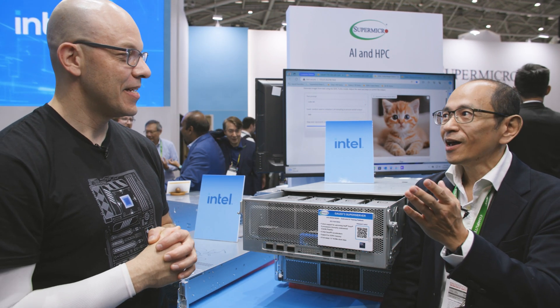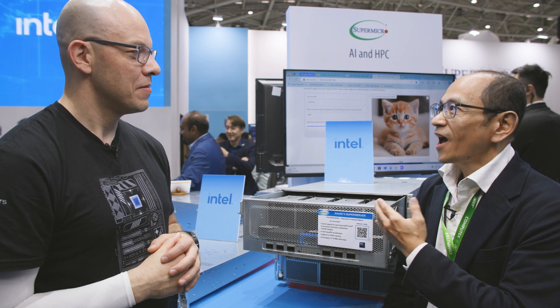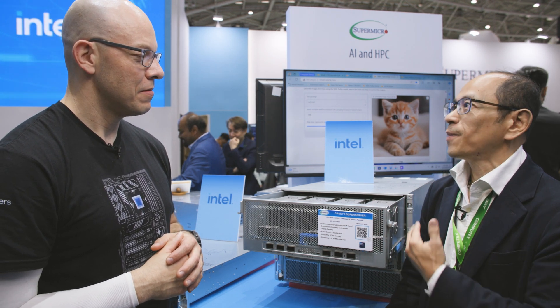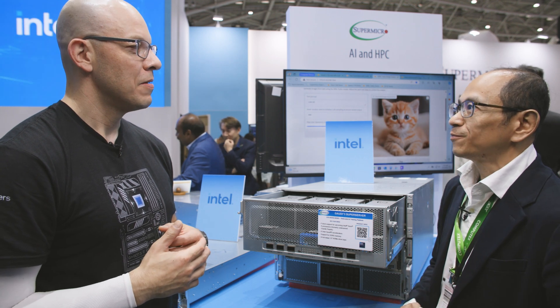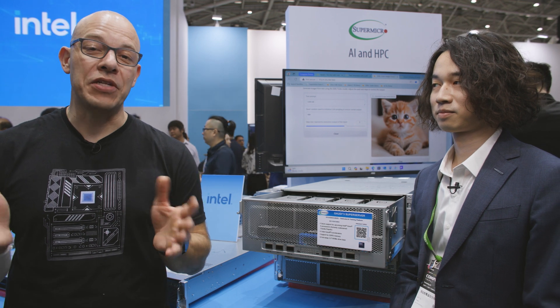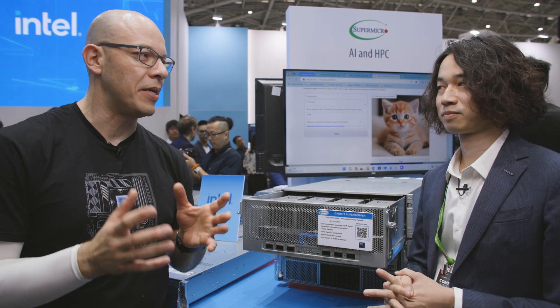I'd like to introduce our powerful software training, and I'll ask our team member Jeff to introduce you to our powerful AI training. So now with us we have Jeff and we're going to be talking about how Gaudi and software work together and what changes were made.